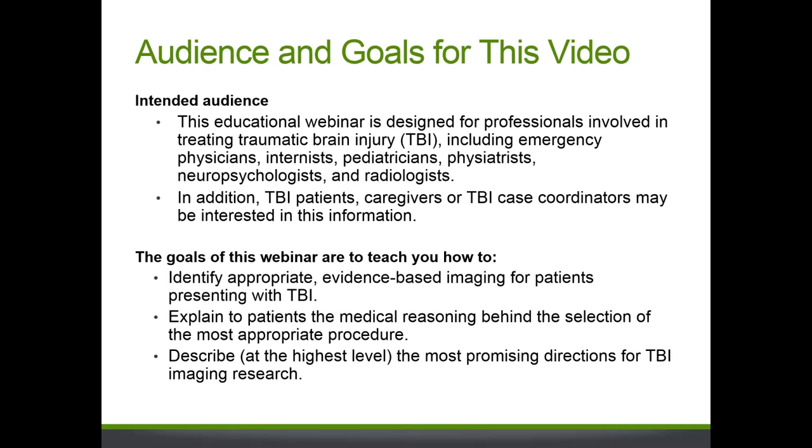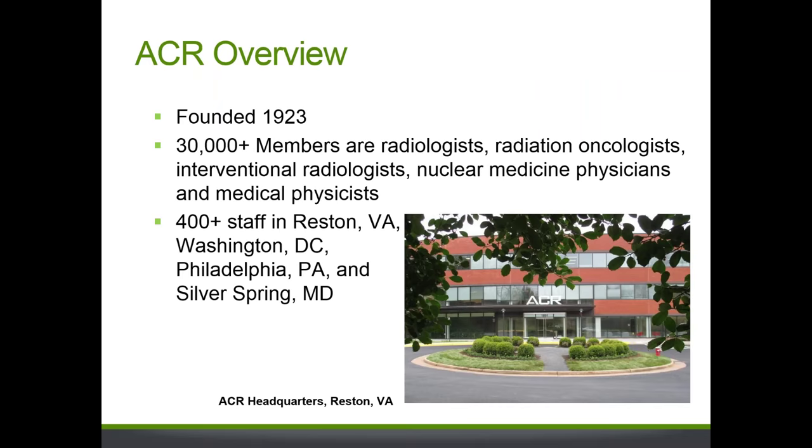Our target audience for today is pretty much anyone dealing with TBI patients — emergency room physicians, radiologists, pediatricians, any TBI caregivers. What we hope to accomplish today is to help you identify appropriate imaging for TBI patients based on the evidence in the literature, and also give you some background about where the latest research is going and talk about some techniques that are not yet in clinical use.